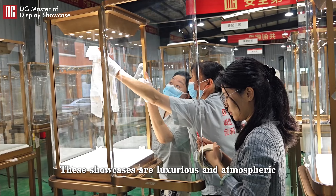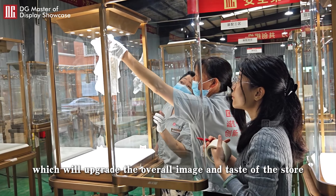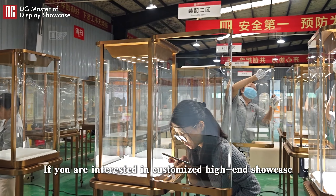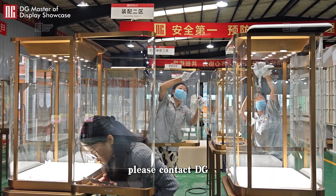These showcases are luxurious and atmospheric, which will upgrade the overall image and taste of the store. If you are interested in customized high-end showcases, please contact DG.